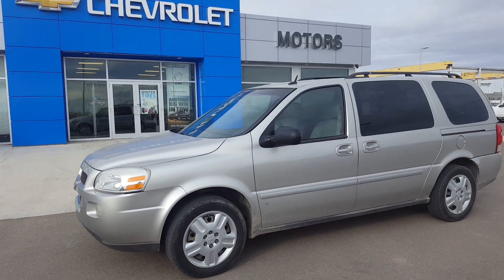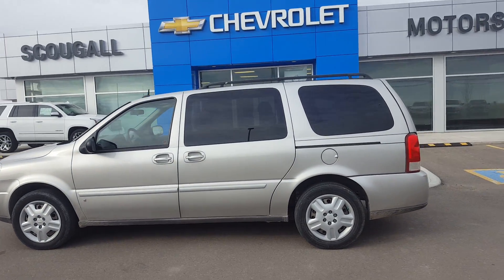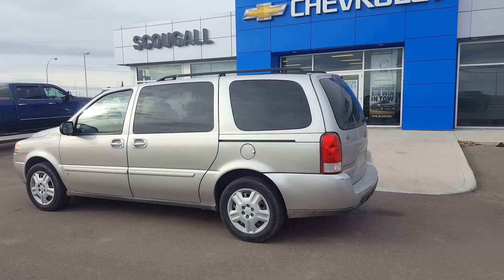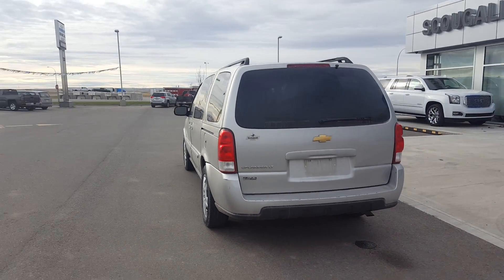It's a great day at Scugo Motors in Fort McLeod. Stock number 93196. We're looking at a 2008 Chevrolet Uplander LT1 front-wheel drive.